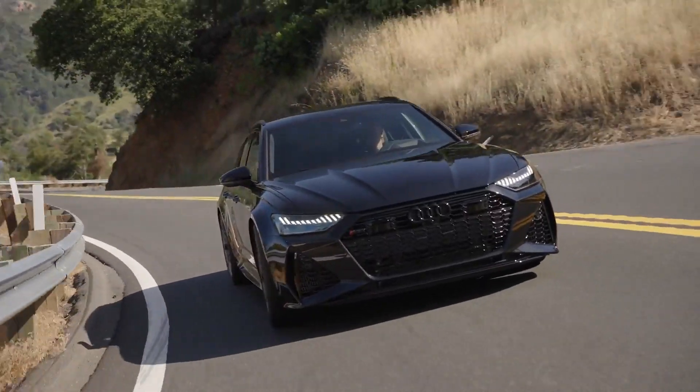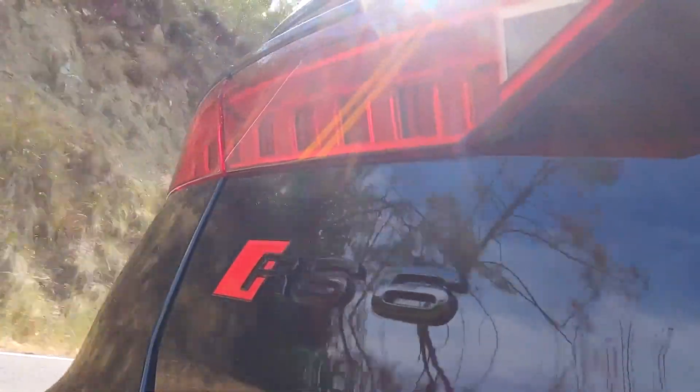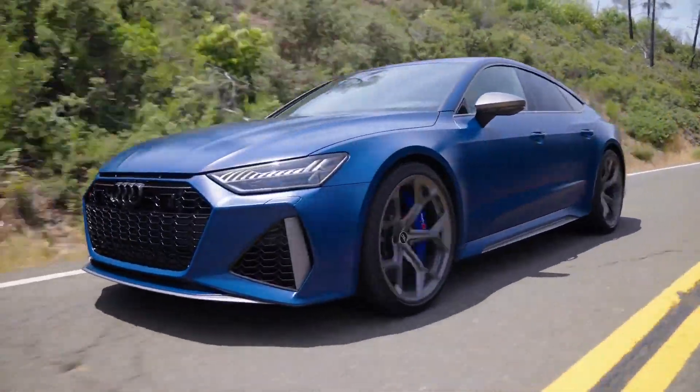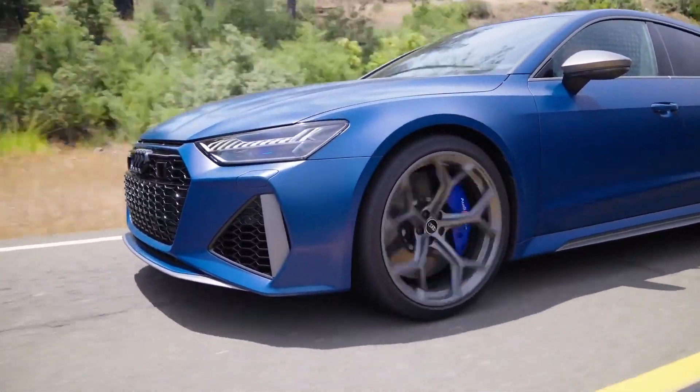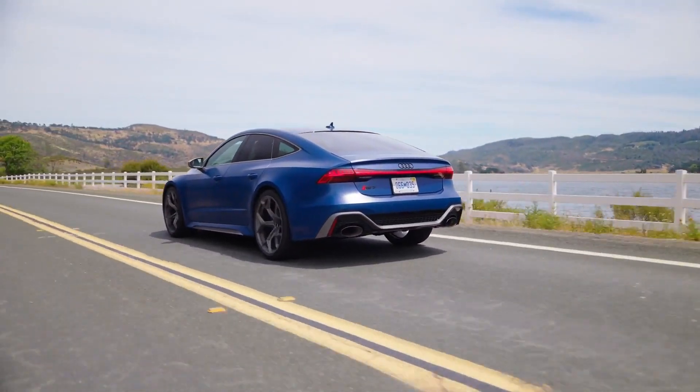Now all this performance won't come cheap. The RS6 currently costs about $130,000, while the RS7 is closer to $140,000. These performance models will certainly command a bit more money, but given how versatile this car is, it seems worth it.